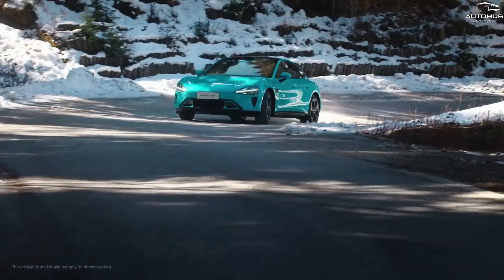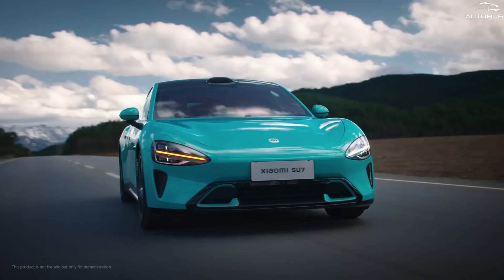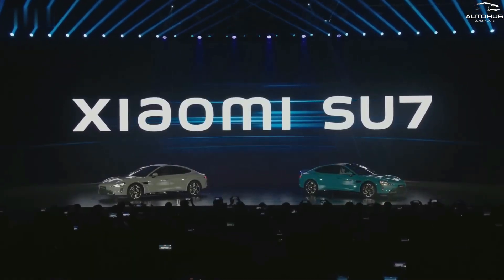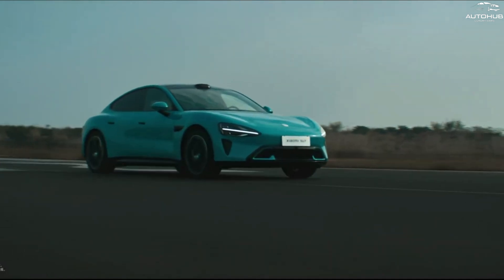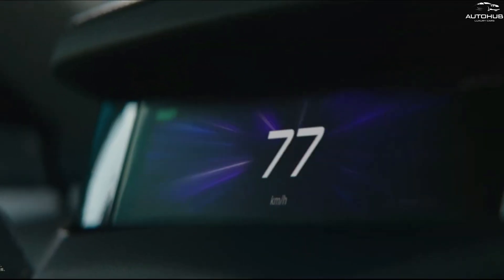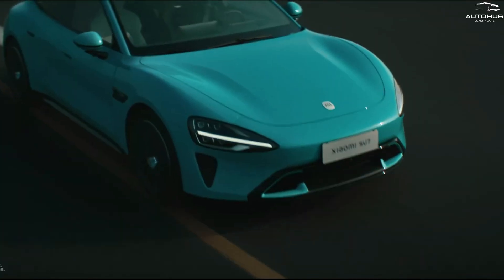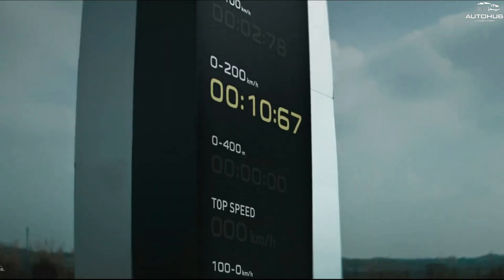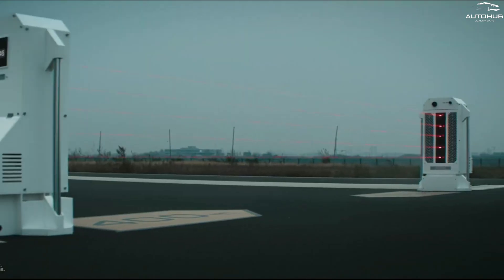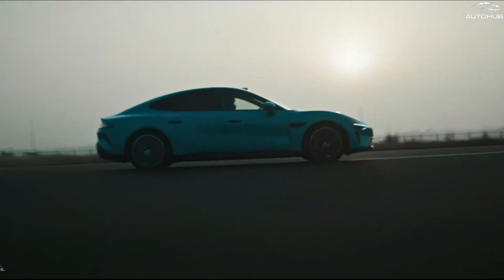Xiaomi's self-developed Hyperengine V6 and V6s e-motors boast an industry-leading rotational speed of 21,000 RPM, surpassing the most powerful mass-produced electric motor globally. The Hyperengine V6s Supermotor has a maximum power of 279 PS and a maximum torque of 400 Nm, while the Hyperengine V6 Supermotor achieves a maximum power of 374 PS and a maximum torque of 500 Nm.